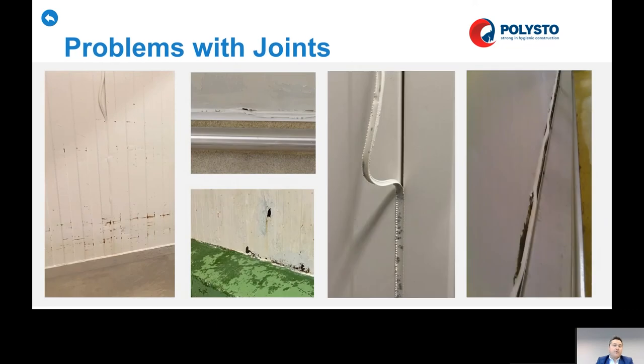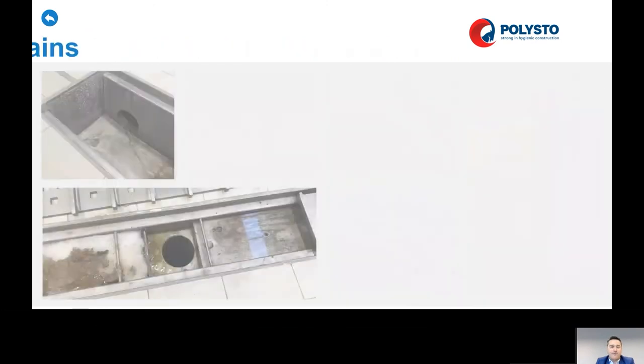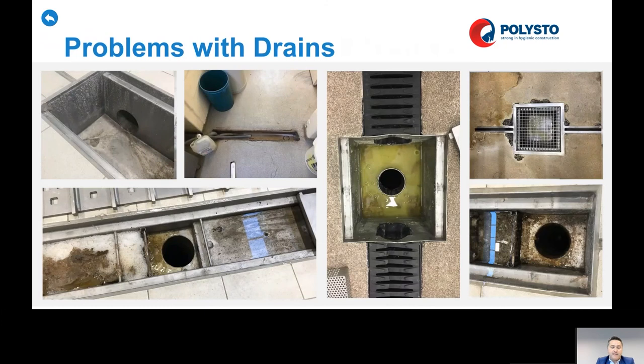There are a lot of problems with silicone joints. When you have high-pressure cleaning, you can blow them up or blow them out. You can also have problems with fungus, because humidity makes silicone joints deteriorate. Posts, bollards, and barriers are also very important to install correctly. Problems with drains — when you have drains that are not well designed, you can have a lot of problems with them.